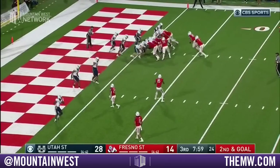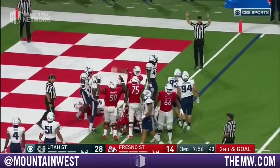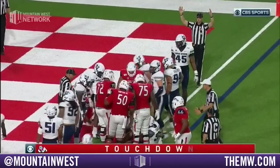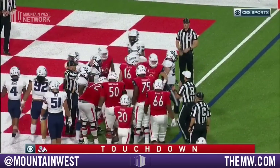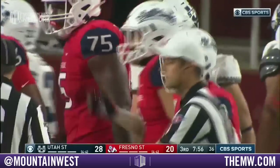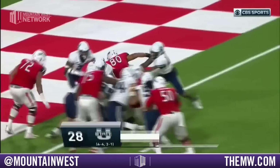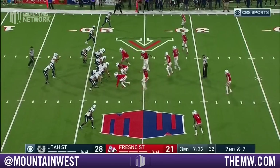Field goal's not going to get it done. He'll get the direct snap and take it in — touchdown Fresno State on the opening drive of the second half. TD for the Aggies in the second half, opening drive — touchdown for the Bulldogs. Hogan takes it himself — touchdown Bulldogs.